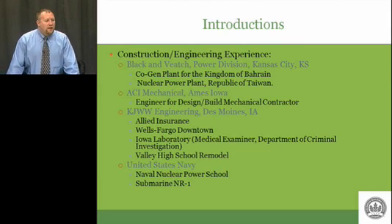After graduating from Iowa State, I went to work at Black & Veatch, the power division down in Kansas City, where I worked on a co-gen plant for the Kingdom of Bahrain and a nuclear power plant for Taiwan. After a year and a half, a company that I had interned for here in Ames convinced me to move back — closer to home.